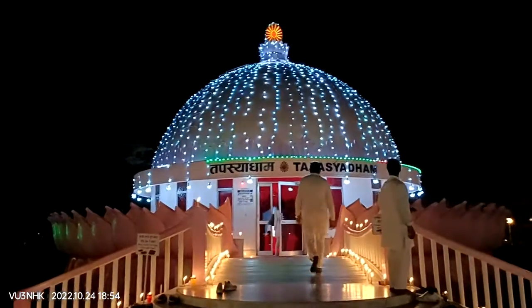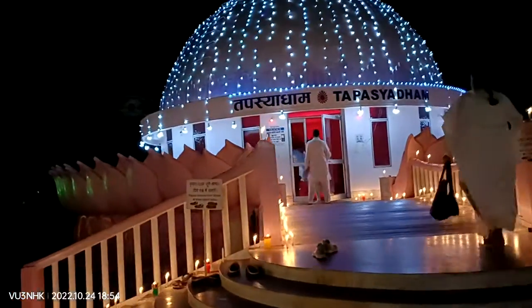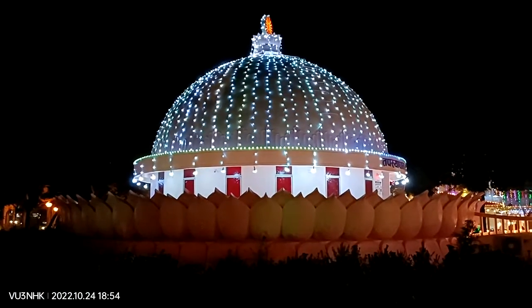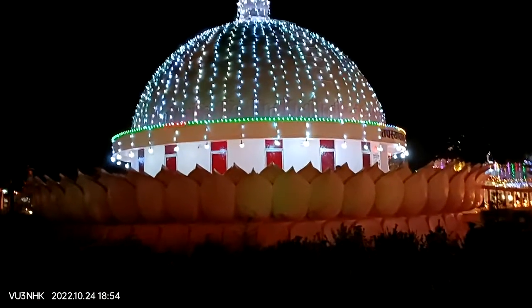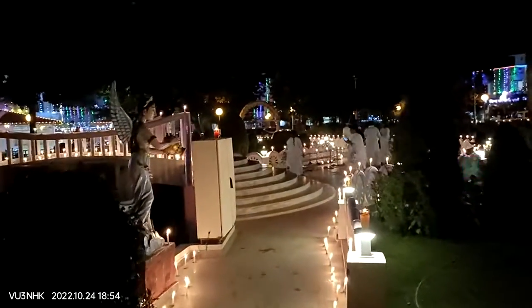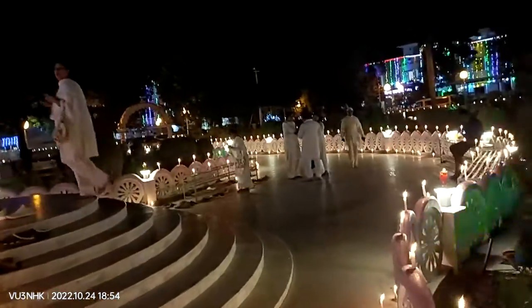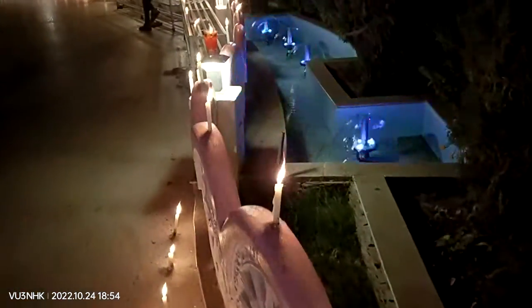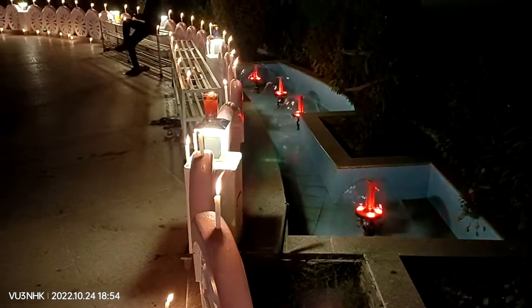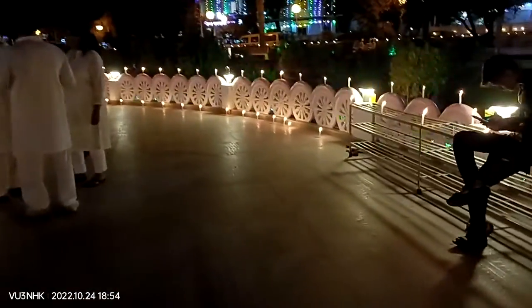This is the Tafaj Dham. I can see the view of Tafaj Dham — this is the lighting. This is the Kamal Phol, this is the Rast. This is the lighting. It's a candle light — it's packed.